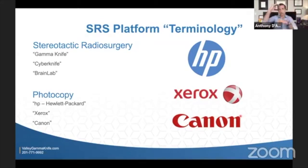Within that, there are trade names or brand names for different machines that provide radiosurgery or stereotactic radiosurgery. There's a CyberKnife machine, there's a Gamma Knife machine, there's a BrainLab machine. It's kind of like there's an HP photocopier, there's a Xerox photocopier, there's a Canon photocopier. They might all produce copies and scans a little bit differently. You might like one better than the other, they might serve your purposes better, but they're all photocopiers. That's the way to think about SRS or stereotactic radiosurgery.